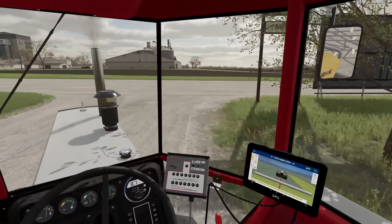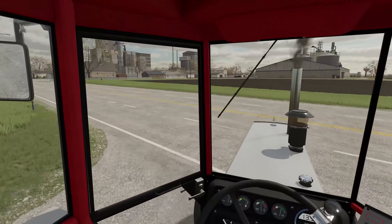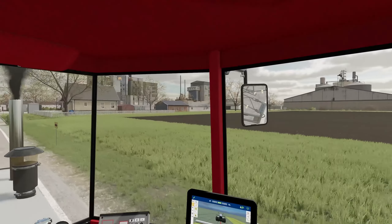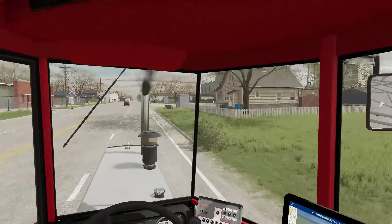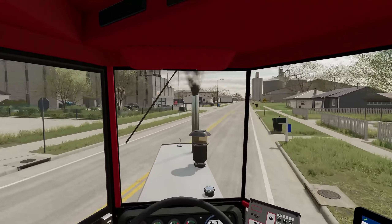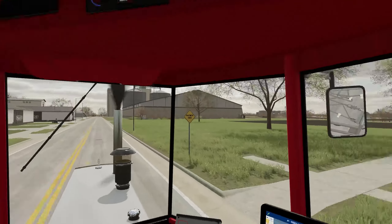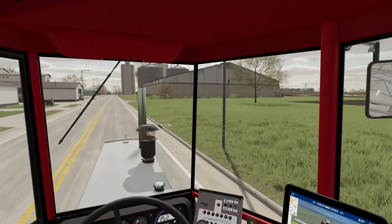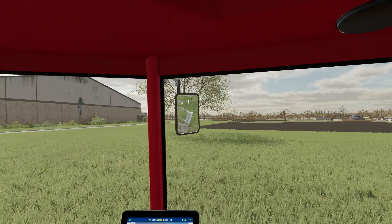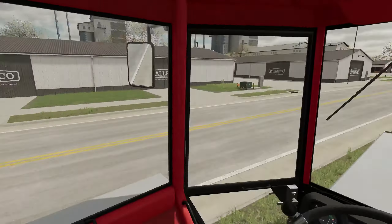We're going to go find the field. I believe it's left and then immediate right, and then it's a very big field across the road from one of these businesses — hard to miss apparently. I think this might be the field actually, let me just pull over. Yep, literally this one — very close. Happy days.